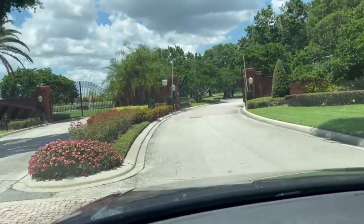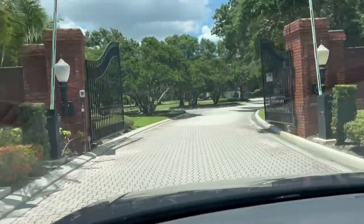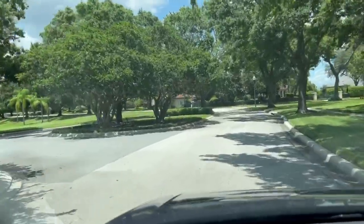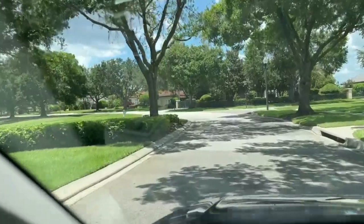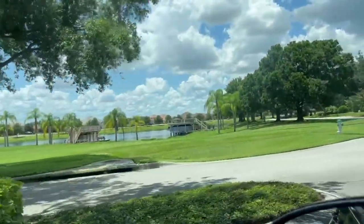It's a gated neighborhood as well. This is the gate to get through. Off to the left there is one of the lakes where they do some of the water skiing — getting the jumps and things like that.